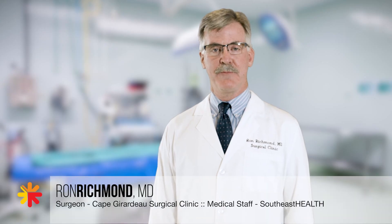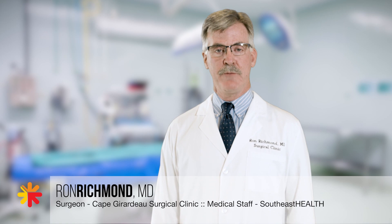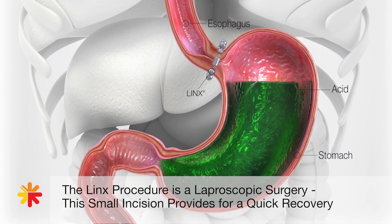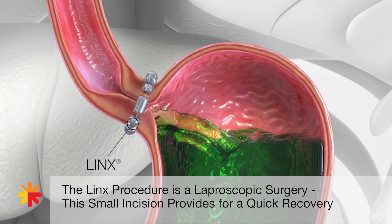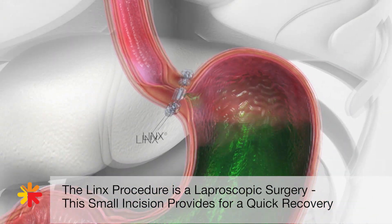The LINX procedure is a fairly revolutionary new device that augments the strength of the lower esophageal sphincter, preventing reflux. It's implanted surgically. It typically takes about an hour and it really helps with decreasing the amount of reflux experienced by most patients.